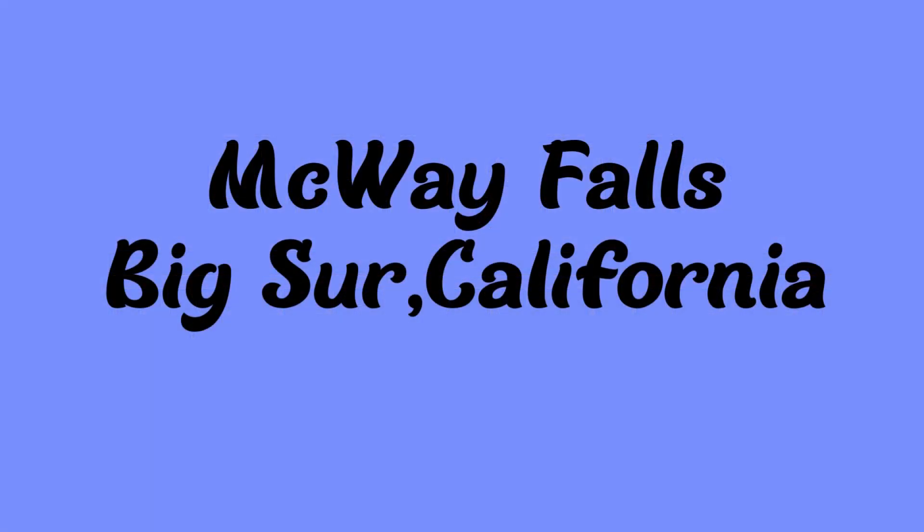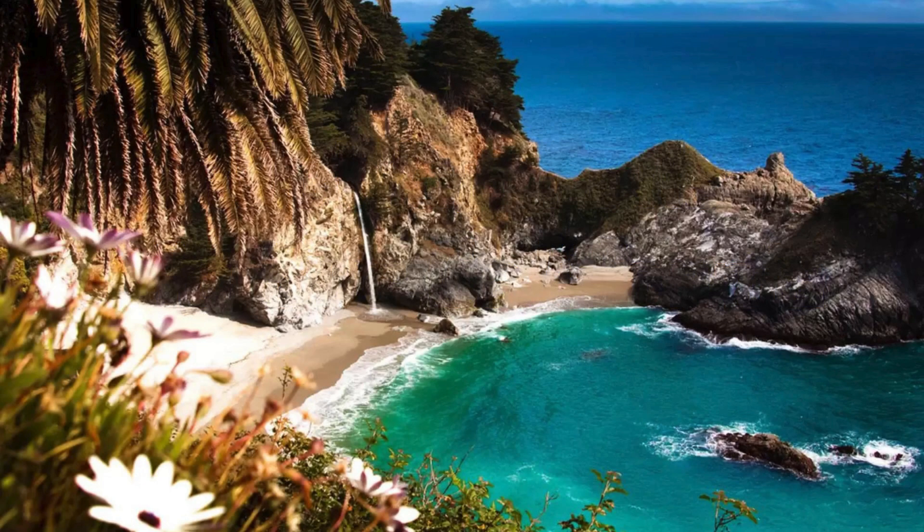First up is McWay Falls. These are in Julia Pfeiffer Burns State Park in Big Sur, California. It is 80 feet high and it flows into the Pacific Ocean. There are only two on this list considered tidefalls because they flow into the ocean — this one and the third one. Beautiful, beautiful picture there.